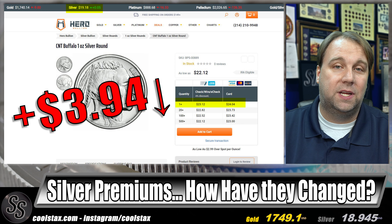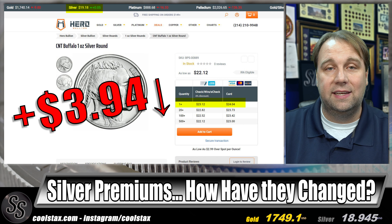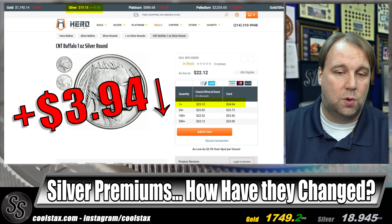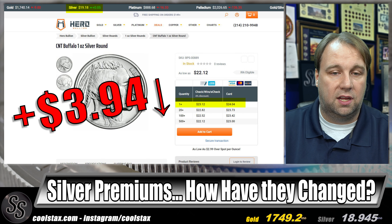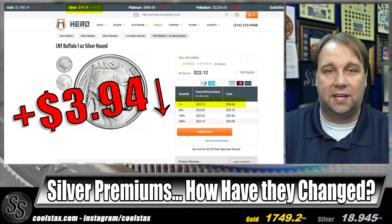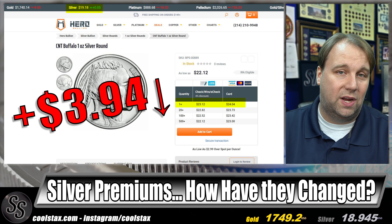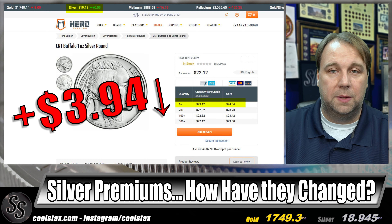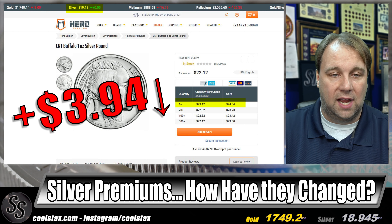Our second cheapest is Hero Bullion — and I have a red down arrow next to the price because that number is cheaper than what they had last month. Hero Bullion comes in at $3.94 over spot for one-ounce generic silver buffaloes at $23.12. Keep in mind that many online retailers have slightly different spot prices because there's no universal formula for how spot is calculated, so I used each retailer's own spot price to calculate their premiums fairly.